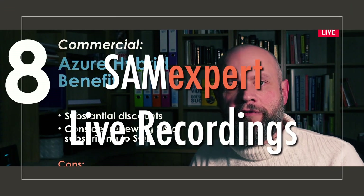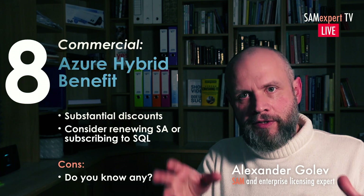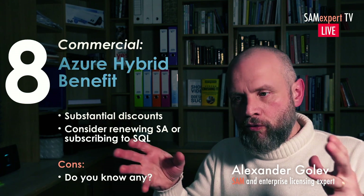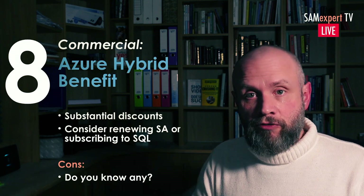Azure Hybrid Benefit is a way to save money on SQL Server. If you assign your existing license to an Azure instance, following all the rules of assignment, you'll be saving money, especially if that's a reserved instance.